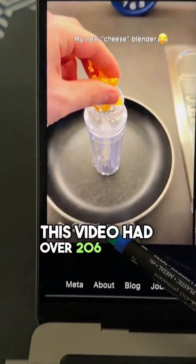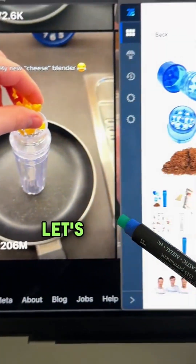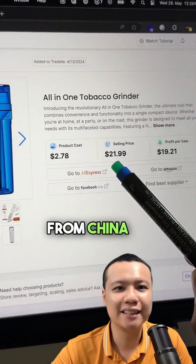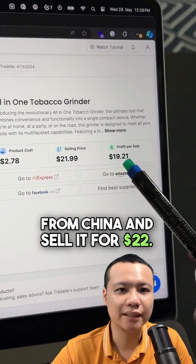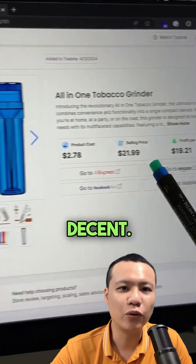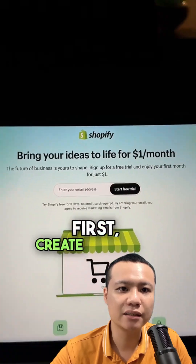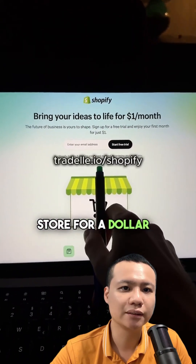This video had over 206 million views on Instagram — let's see how much money he made. You can get this product for three dollars from China and sell it for 22. Even after shipping, the profit is decent. Here is how you can do it without even touching the product.